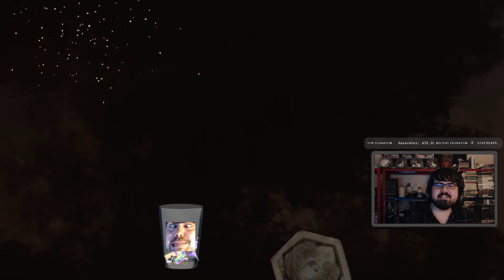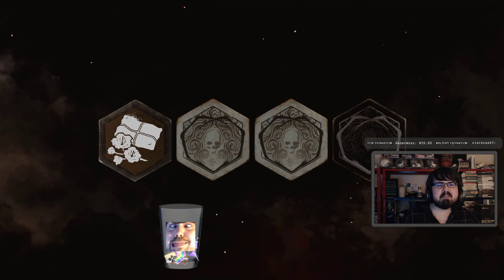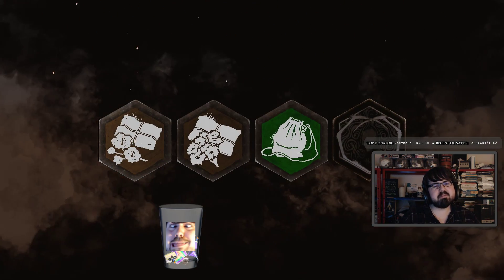Howdy, howdy, howdy. It always reminds me of Slinky — is that his name? — from Toy Story.